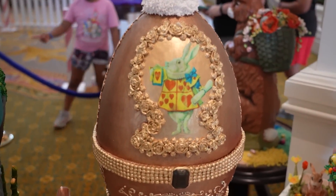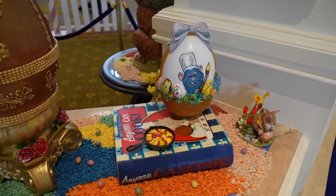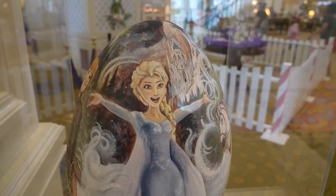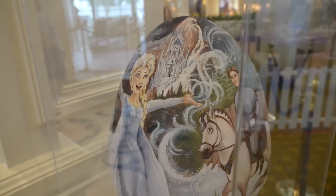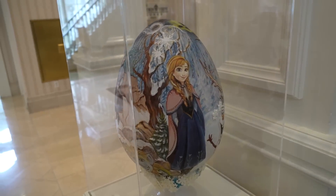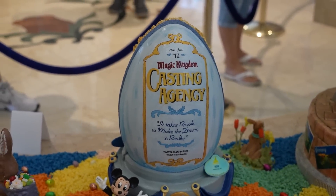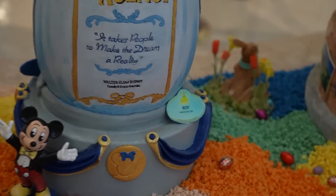This one has the White Rabbit — another Alice in Wonderland. And Ratatouille — I love that they made the whole 'Anyone Can Cook' book. There's a hidden Mickey on top of the Ratatouille. And this one's Frozen — put behind glass. I wonder if the ones behind glass are saved from years past. And there's a giant chocolate bunny right here. On the back of the Walt Disney one, there is his window — the Walt Magic Kingdom Casting Agency. 'It takes people to make a dream a reality.' Walter Elias Disney, and Roy's name tag down there too.